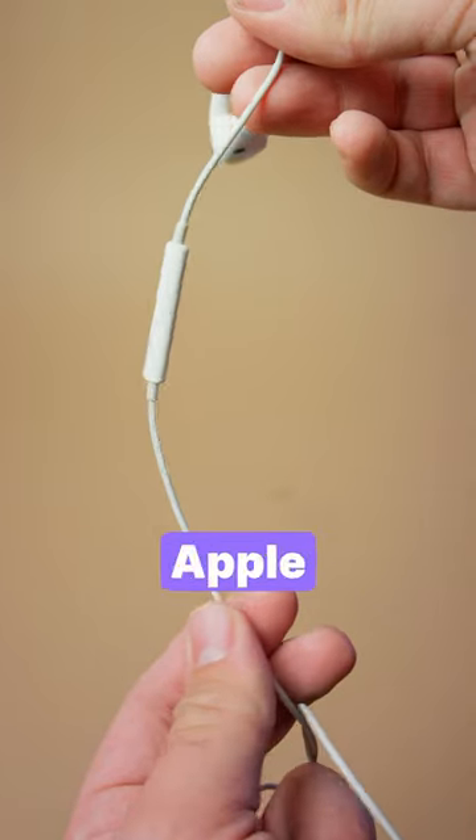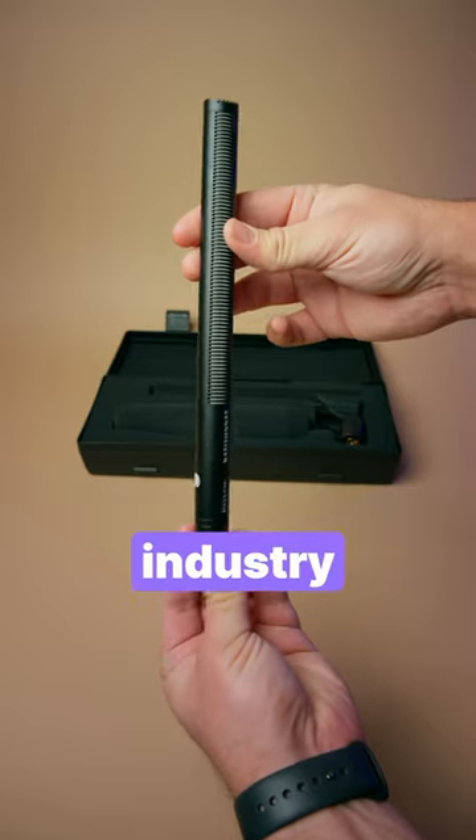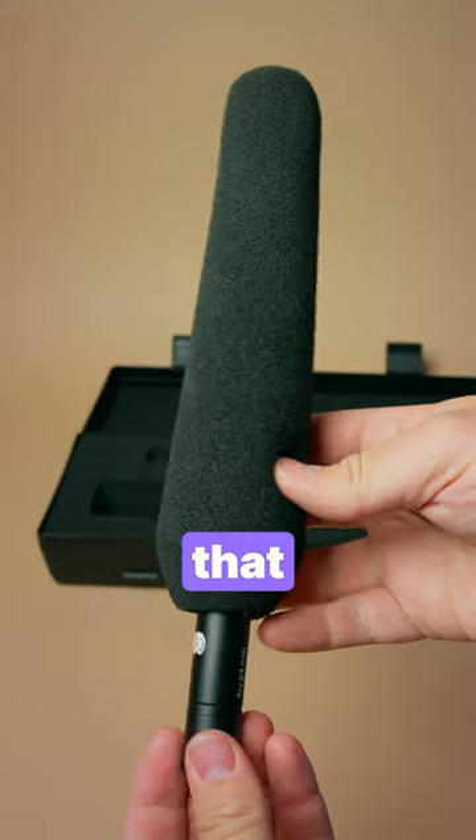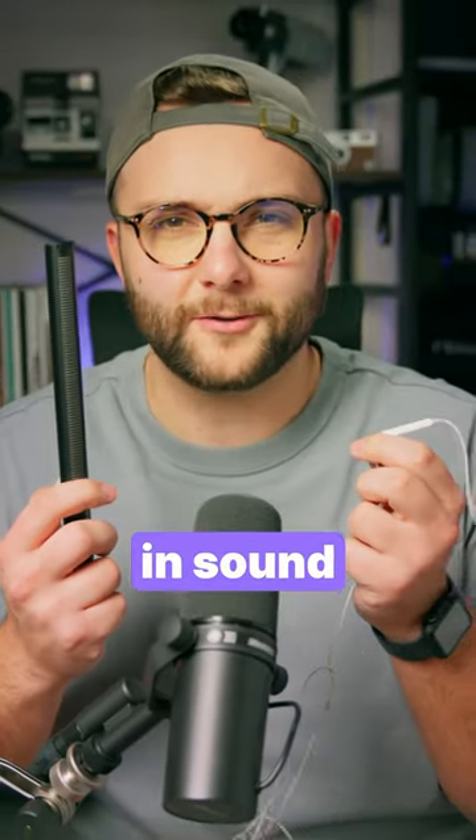This is a microphone from a pair of Apple earbuds that costs about $20. And this is an industry standard Sennheiser microphone that costs about $1,000. Is there really that big of a difference in sound quality?